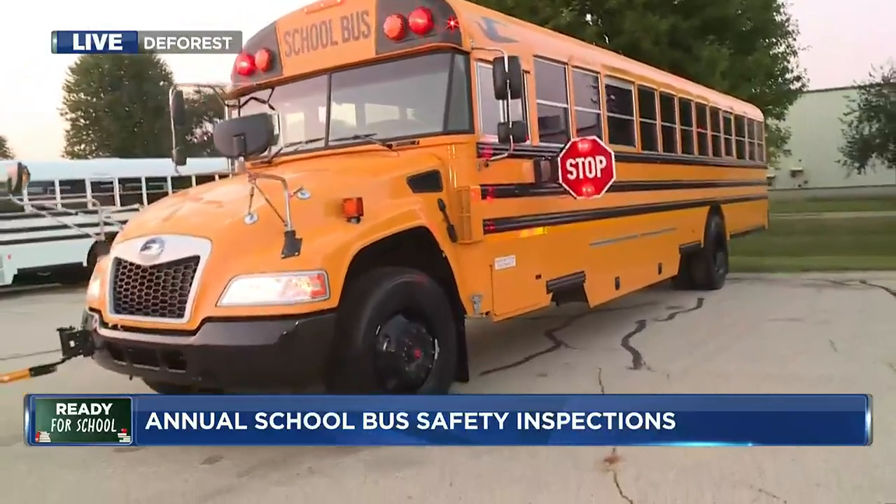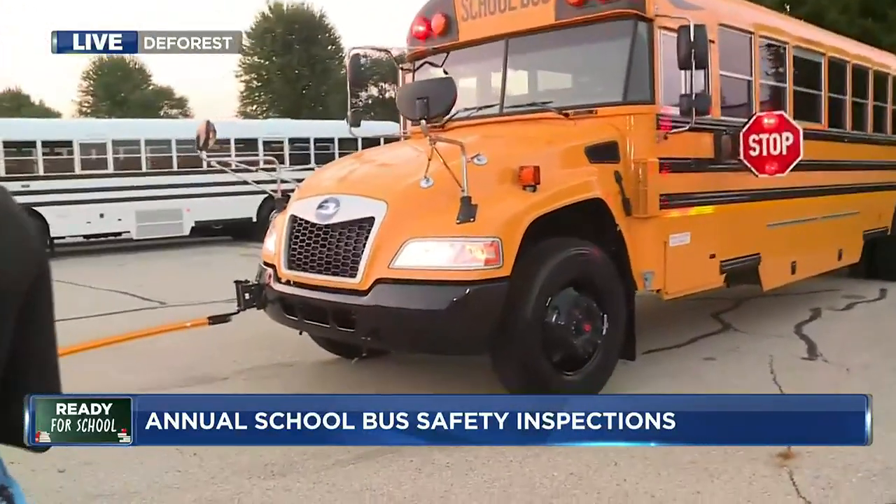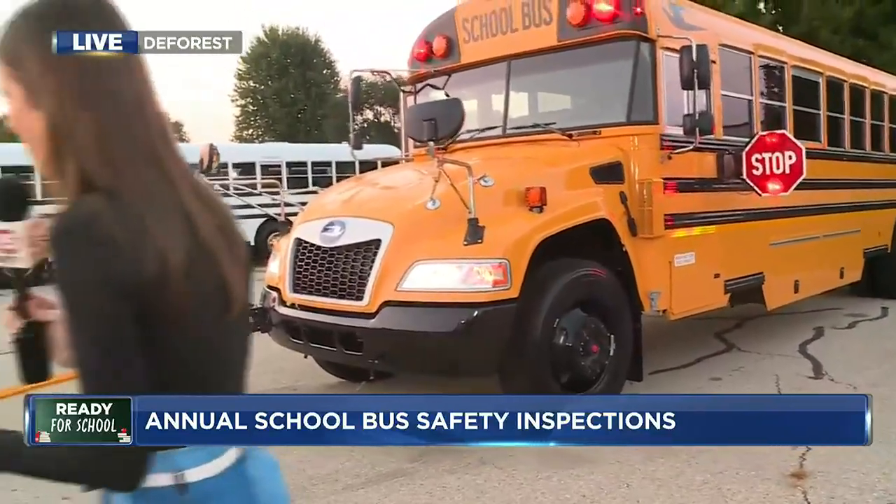Which is very fascinating — as you touched upon, some of the safest vehicles out on the road. Dylan, Inspector, thank you so much for your time. And again, this is not something that happens just the month before school starts. As a reminder, these troopers are conducting inspections year-round — about 10,000 across the entire state for the year. It is a big job because they are protecting our kiddos coming to and from school every day as they get back into their morning routines. Live in DeForest, Phoebe Murray, NBC 15 News.